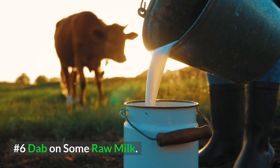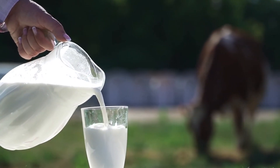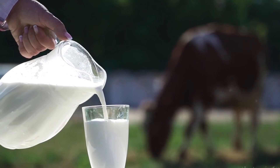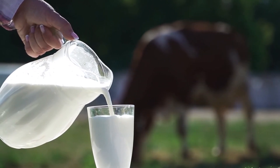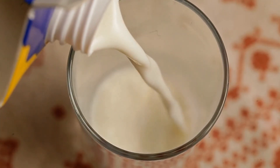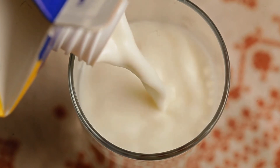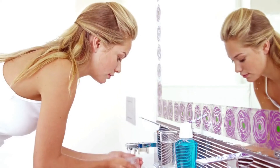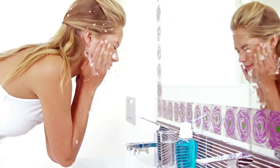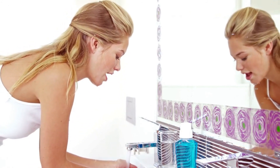6. Dab on some raw milk. Milk contains alpha hydroxy acids that mildly exfoliate the skin and help to unclog pores. Plus, milk works great to help soften and moisturize your skin. For this remedy, simply apply some raw milk directly to the affected area using a cotton pad or cotton ball. After about 10 minutes, wash the area with lukewarm water, and after a while of using milk, you should see your blind pimples start to lighten up a bit.